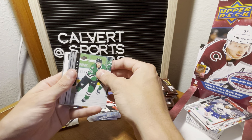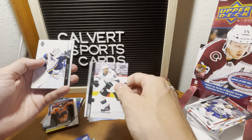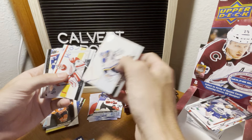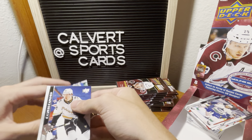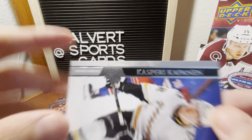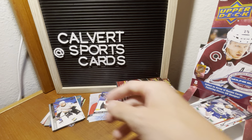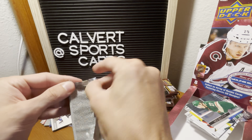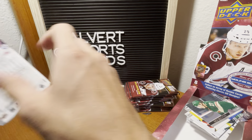I thought we had something thick there for a second — Bukestad, base pack. Unless one of these is a French variant. Yep, here we go — it says Variante Français right there. So that's pretty cool. Casperi Kapanen in a French version. It's possible I missed a French version in the others.